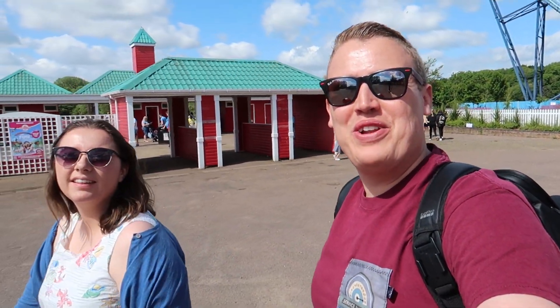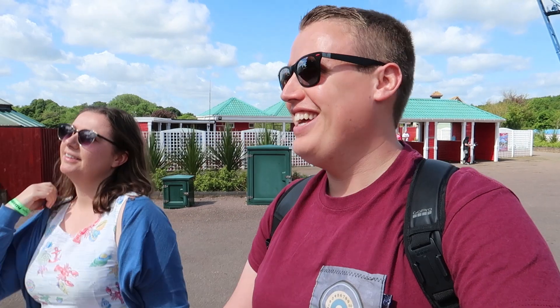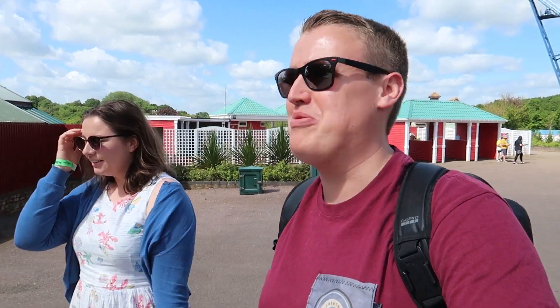Good morning everyone, welcome to another vlog here on the World of Coasters. If you're noticing something different today, it's because I've got a different camera. My car has a puncture and my camera's shutter keeps messing around as you may have seen from previous vlogs. Yeah, this one's really good - it's a G7X Mark 2.